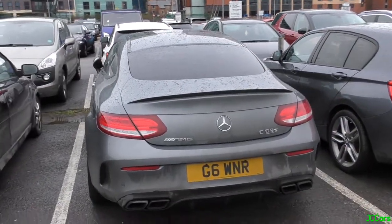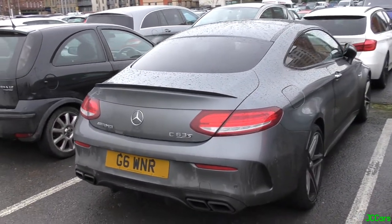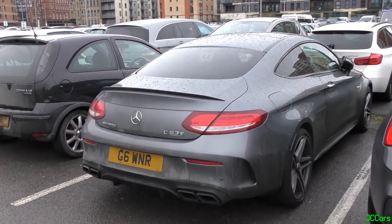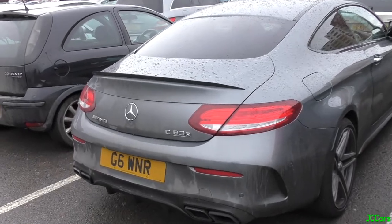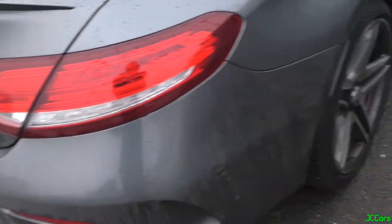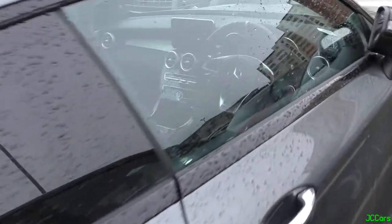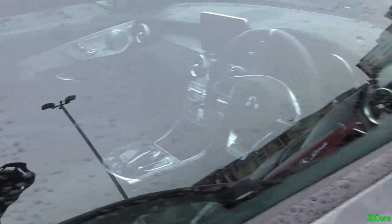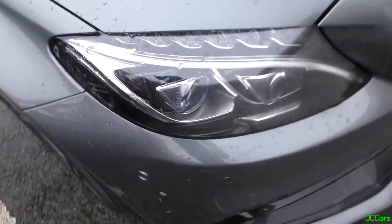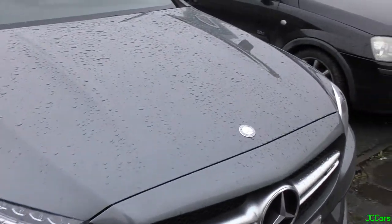Here in the Tetley Brewery car park in Leeds, we've got this stunning Mercedes AMG C63 S Coupe. I've actually filmed this one before in Wakefield. But yeah, stunning car. This one has the smaller wheel option as well, but I do think it suits it quite well. It's got the lovely carbon trim inside. It's a V8 biturbo, 4 litre, 510 brake horsepower.